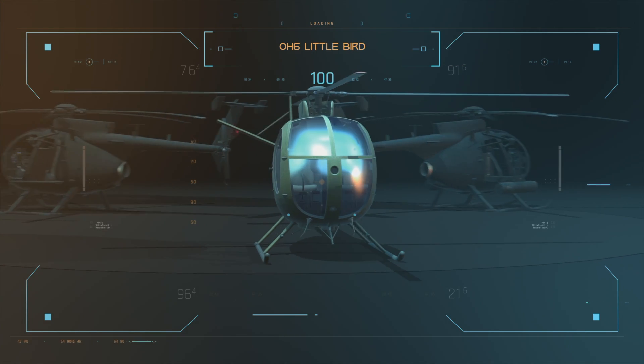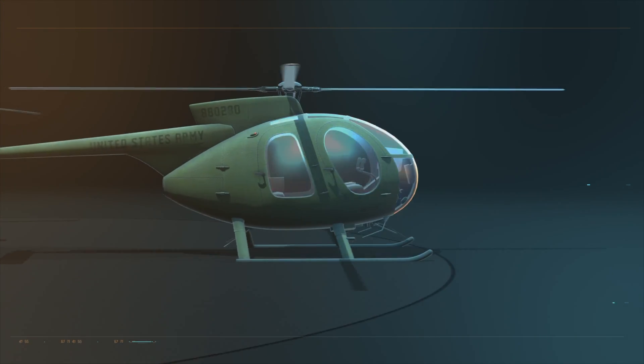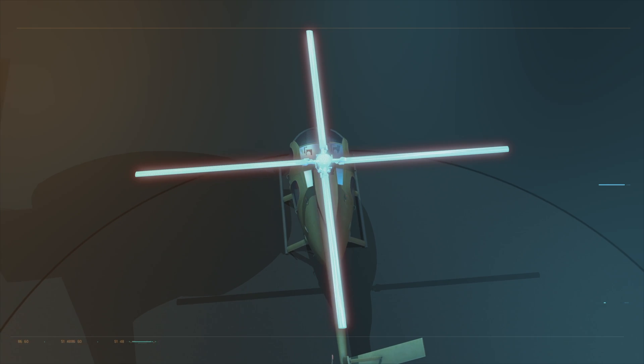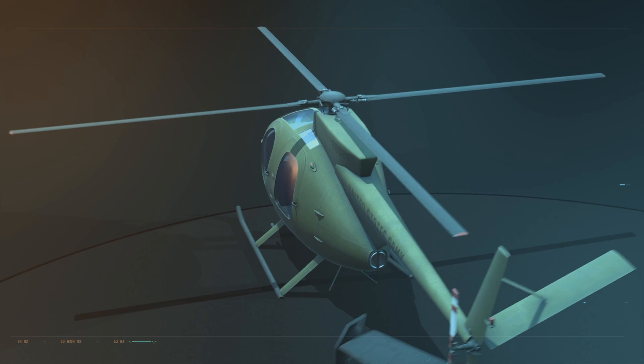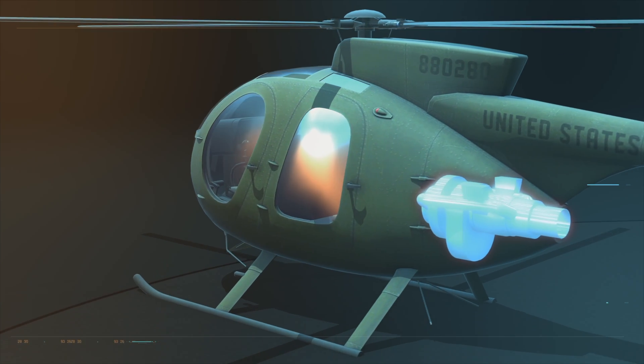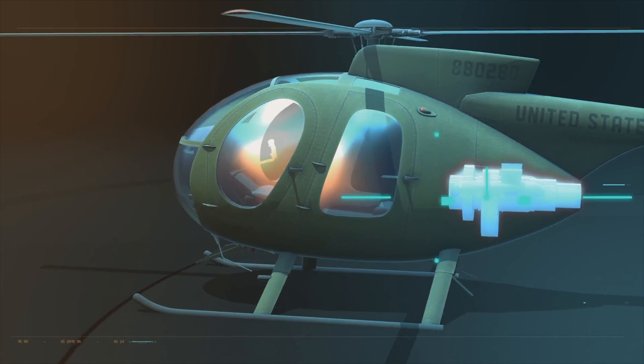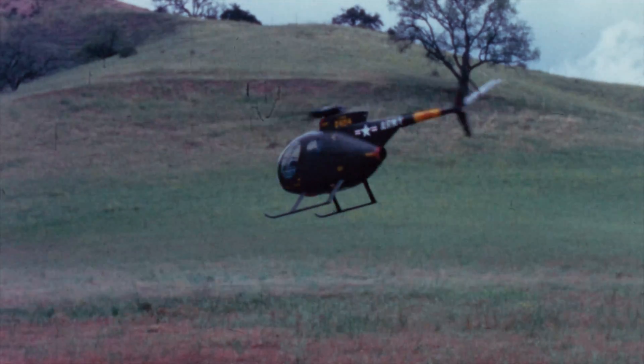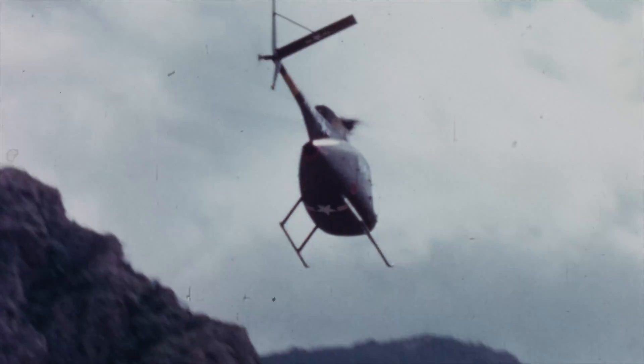This first Little Bird is an observation helicopter, the OH-6. Its four rotor blades are powered by an easy-to-maintain Allison turboshaft engine. It can throw itself around the sky at up to 150 miles per hour. It's like flying a sports car — nimble, fast. You can get in and out of a target area quickly, making them more difficult for the enemy to bring down in combat.